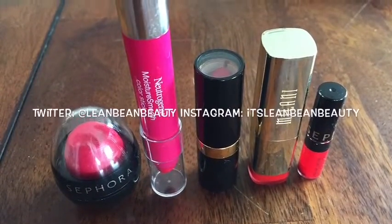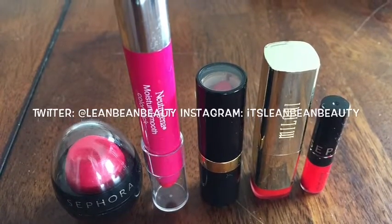Thank you so much for hanging out with me today. Those are my top five reds, and I will see you in the next video. Take care, guys!